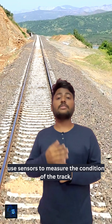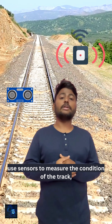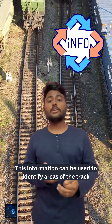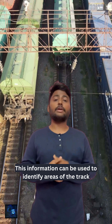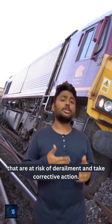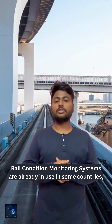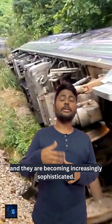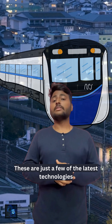Number one: Rail Condition Monitoring System uses sensors to measure the condition of the track, such as the presence of cracks or defects. This information can be used to identify areas of the track that are at risk of derailment and take corrective action. Condition monitoring systems are already in use in some countries and are becoming increasingly sophisticated.